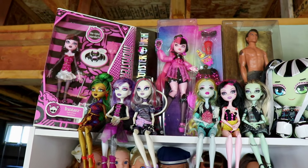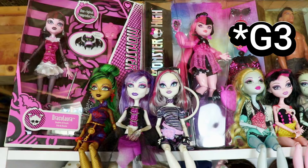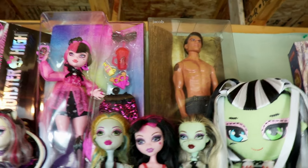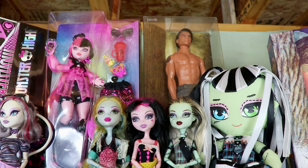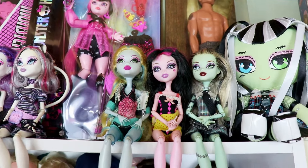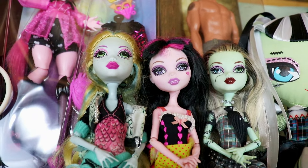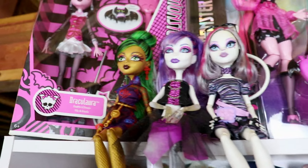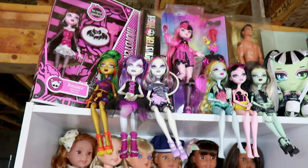Next we have my small Monster High collection. I have the G3 Draculaura and G1 Draculaura because she's my favorite character. Also — this isn't Monster High but I have my Twilight Jacob Barbie, which was thrifted back in the day; my mom found it at a thrift store when I was a preteen and got it for me. We have a Frankie stuffy and my three very first Monster High dolls ever — the very first Frankie, a beach doll, Draculaura, and Laguna. Monster High isn't my absolute favorite doll line, but it's really cool.